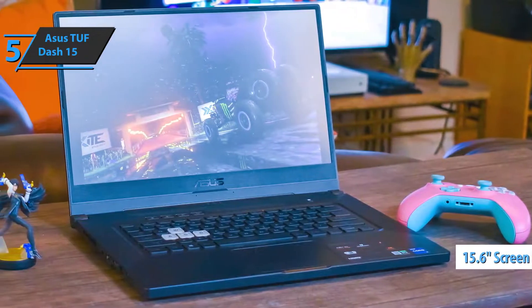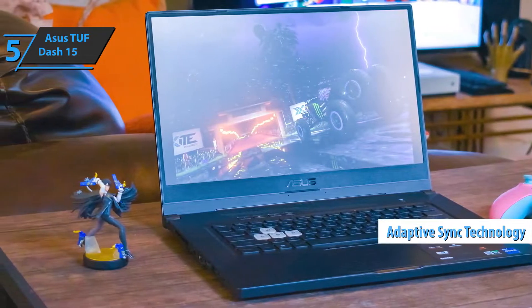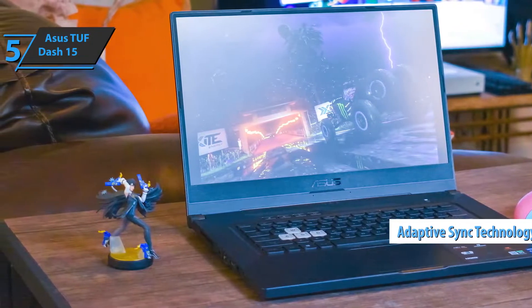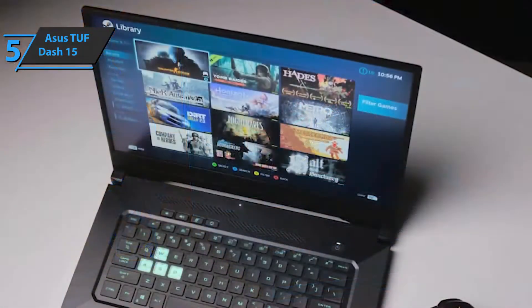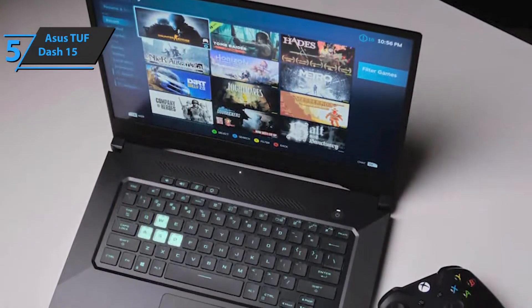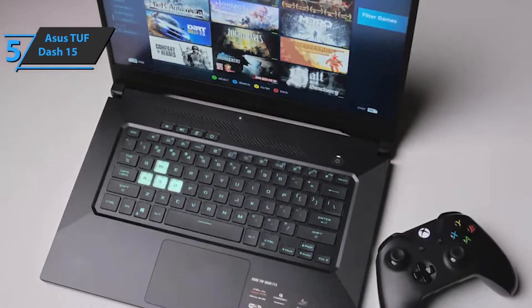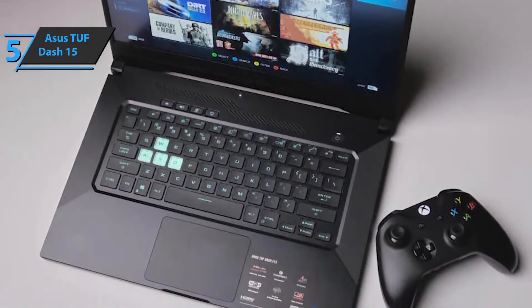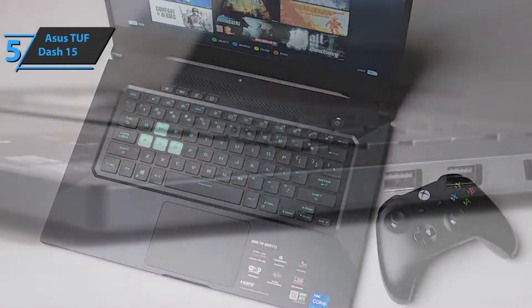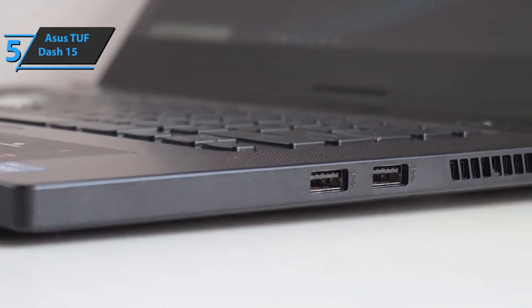The laptop is quite comfortable and easy to transport, weighing 4.41 pounds with a 15.6-inch panel. We're looking at a 144Hz model with adaptive sync technology, delivering a full HD resolution of 1920 by 1080 in 16:9 format. If you want high FPS speeds and flawless response when playing, the TUF Dash 15 is more than compatible thanks to its response and refresh rate.